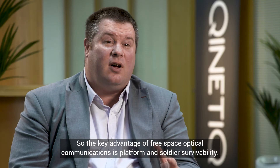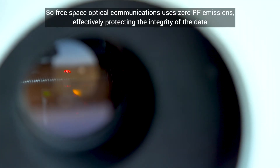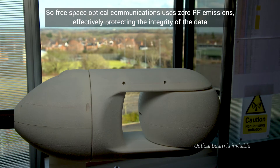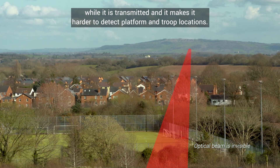The key advantage of free space optical communications is platform and soldier survivability. It uses zero RF emissions, effectively protecting the integrity of the data while it's transmitted, and it makes it harder to detect platform and troop locations.